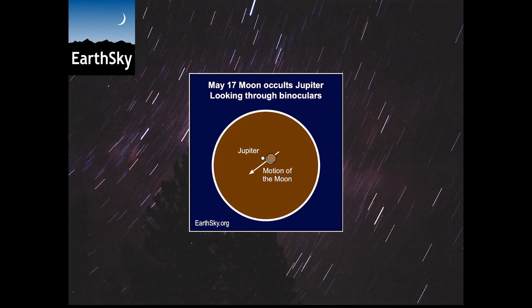As this chart shows, the crescent moon is only 5% illuminated and the lit side of the moon will cross in front of Jupiter. Then about an hour later, depending on your location, Jupiter reappears on the unlit side of the moon.